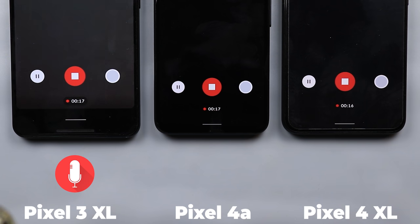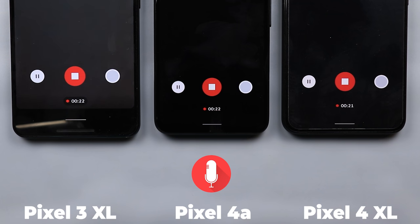You are the judge of which one sounds better. I'll swap between the three phones doing a sound check so you can hear the difference.